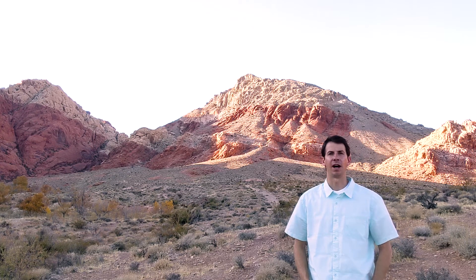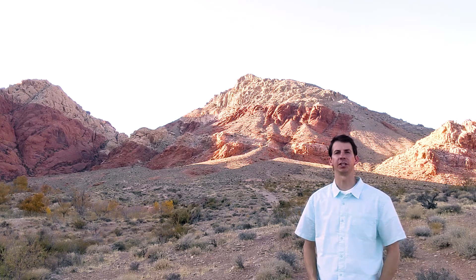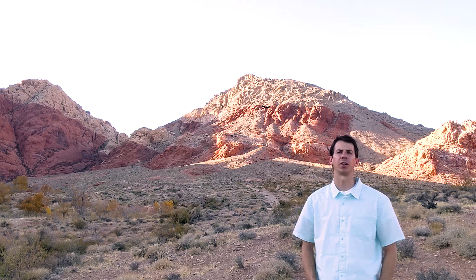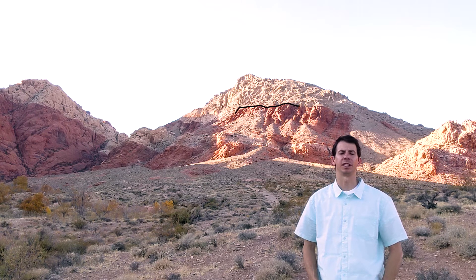Hi class, how you doing? Today I'm at Red Rock Conservation Area just outside of Las Vegas, Nevada, and I wanted to show you this really neat geologic feature. In this hillside behind me there are two different formations: there's the orange colored one and then sitting above that is a really gray colored one.